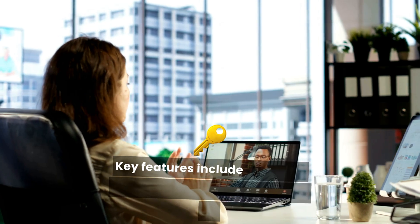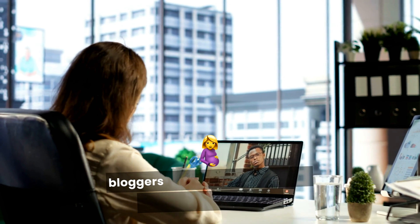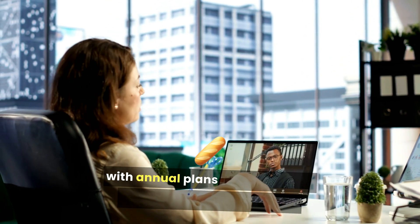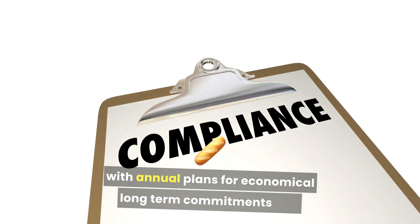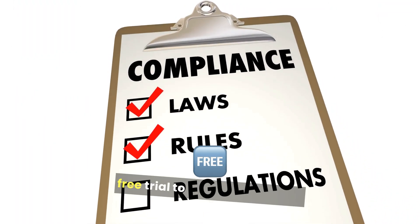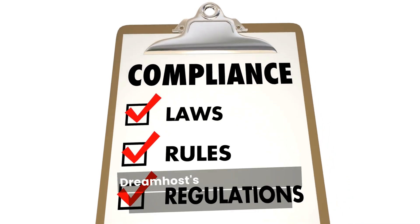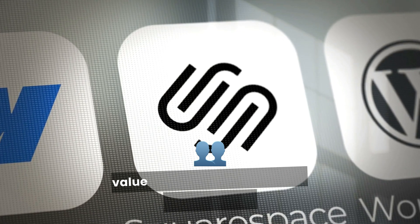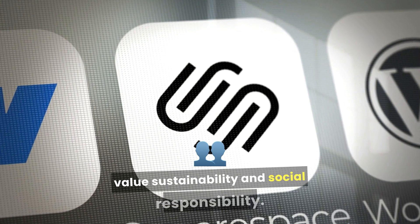Key features include unlimited storage and bandwidth, perfect for bloggers expecting to grow their content, a free domain with annual plans for economical long-term commitments, and a 97-day money-back guarantee for a risk-free trial to test their services. DreamHost's commitment to transparency and ethical hosting practices appeals to bloggers who value sustainability and social responsibility.